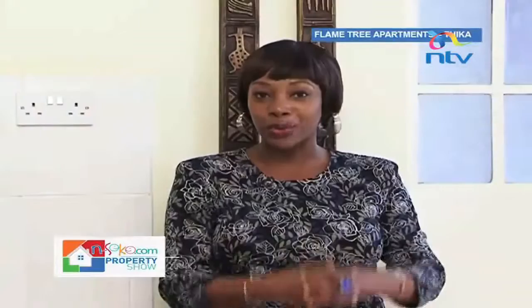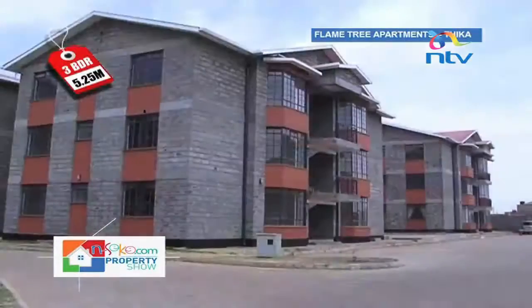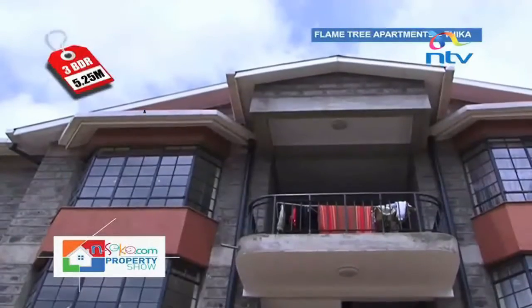Flame Tree Park Apartments makes it as one of our properties of the week primarily because of their very good selling price. At 5.25 million shillings for a three-bedroom apartment, this is not a price you would get within the city. The plan is simple yet very practical.